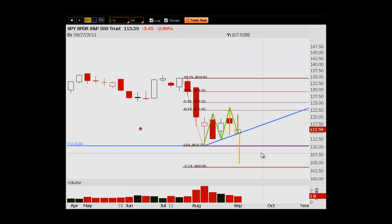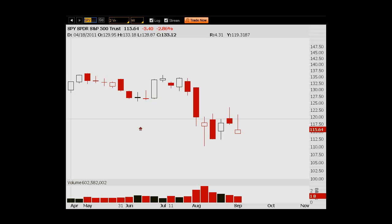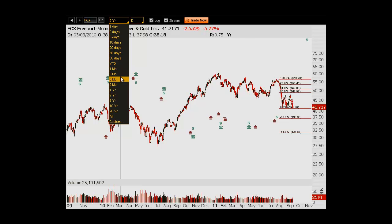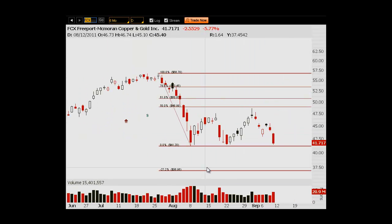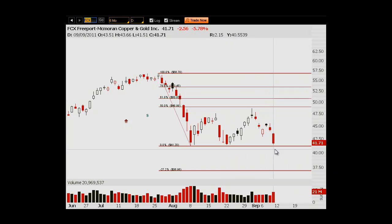A couple of other things I wanted to point out — some market leaders. The biggest one telling me we're in a bearish mode is copper. I'm going to look at FCX as a proxy. You can see there's a similar head and shoulders pattern here, but we're already at the lows for copper. The S&P has a little bit to go to get down to this low, but copper is already there. If copper breaks, I think the rest of the market is going to break.